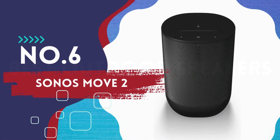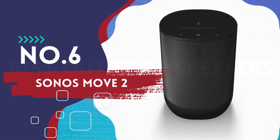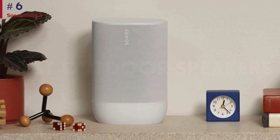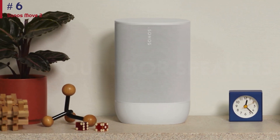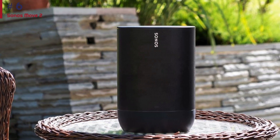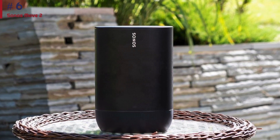Number six: Sonos Move 2. Check out the Sonos Move 2 if you want voice assistant support. This speaker is the next generation of the original Sonos Move, and while it retains a similar design, it adds an additional tweeter for an improved sound with stereo content.